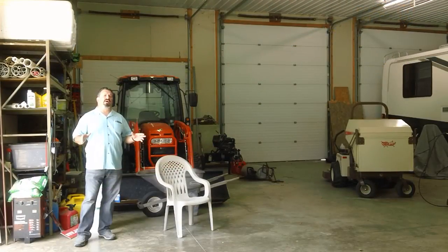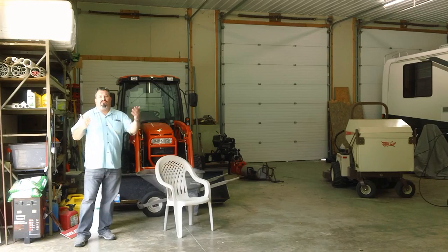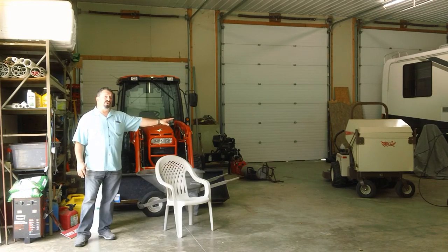Here we are in the storage area of the outbuilding, which is actually nicer than most storage areas. We have finished sheetrock, a lighter panel in the ceiling, and it's extremely well lit, with a polished concrete floor with floor drains so you can wash your vehicles with hot water in the middle of winter if you want.